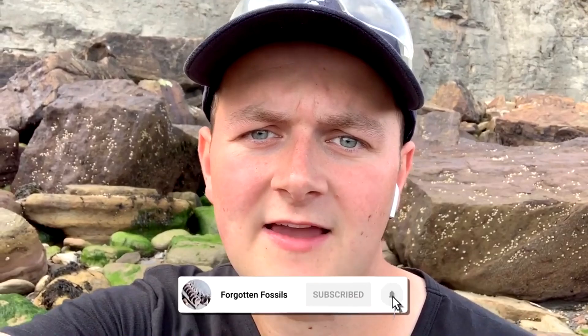Remember guys, if you have enjoyed watching this fossil hunting video, please consider hitting that subscribe button and give the video a like if you've enjoyed it.